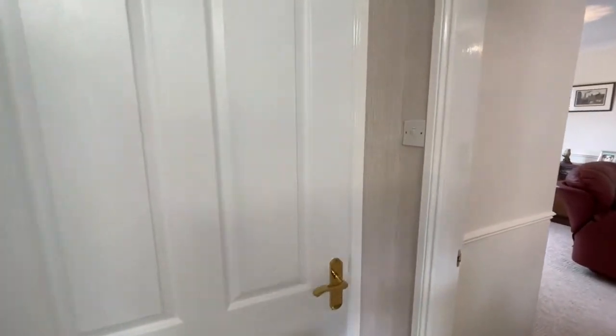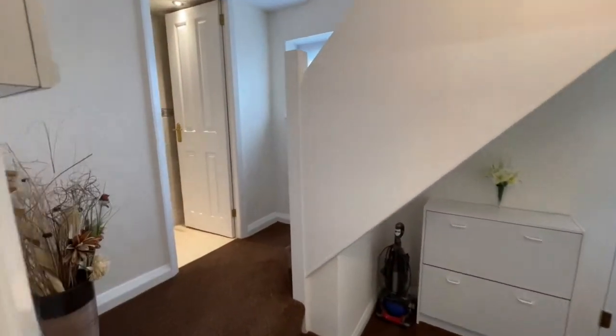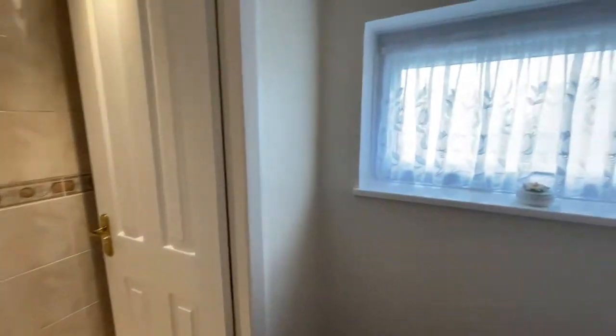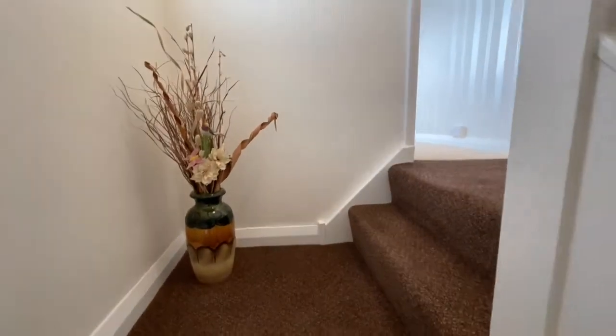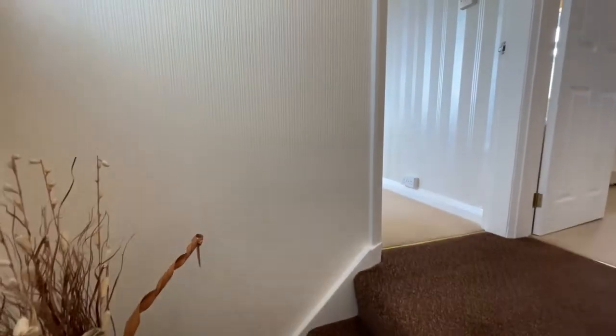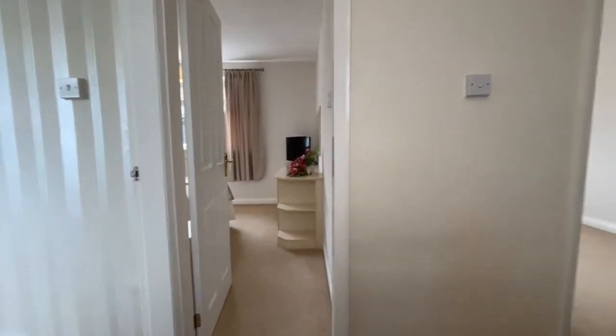For now, back into the hallway and upstairs. Interesting staircase with half landing. Incidentally, there's UPVC double glazing throughout the house with just one exception — a tiny window which hasn't been double glazed, but that's nothing to worry about.